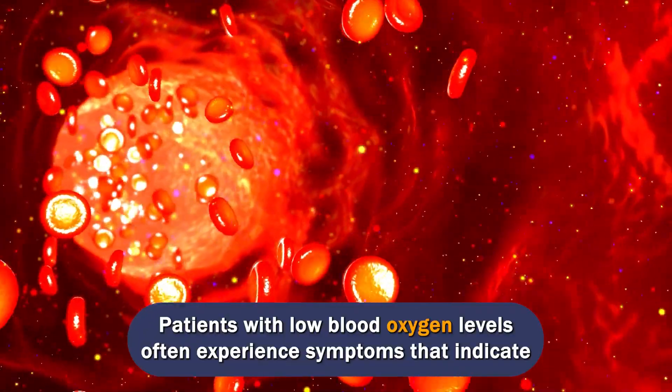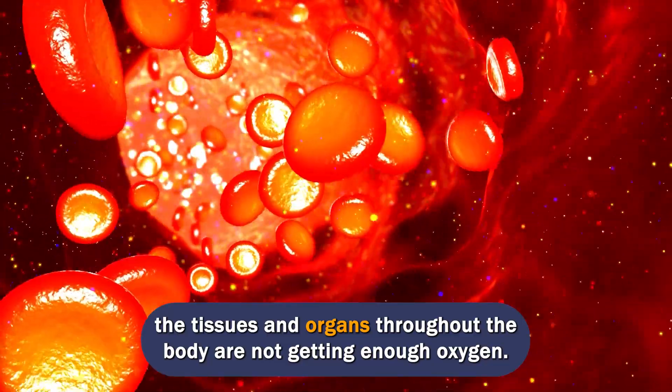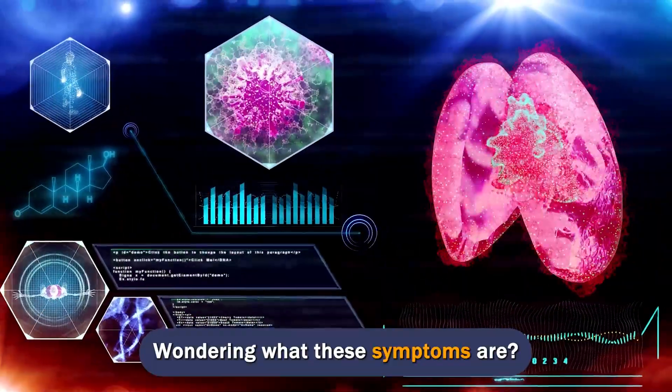Patients with low blood oxygen levels often experience symptoms that indicate the tissues and organs throughout the body are not getting enough oxygen. Wondering what these symptoms are?